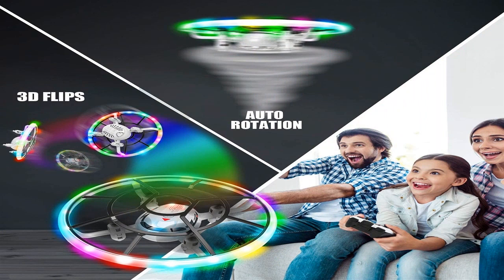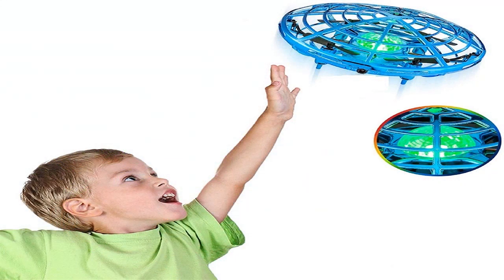Quadrocopters are four-propeller drones and are the most prominent type. The design is stable and allows for video and photography.